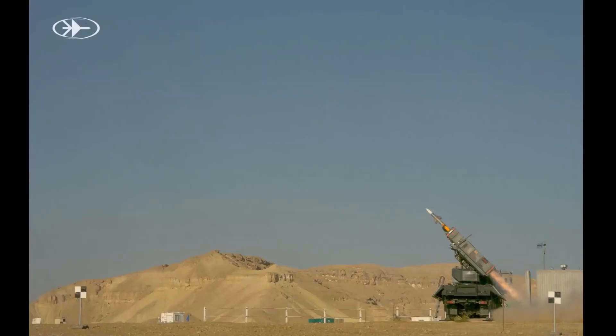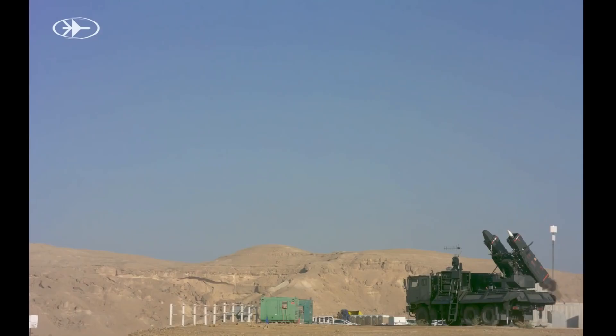The Indian Air Force has decided to have Astra MK1 and I-Derby AR as standard BVR engagement weapons for the entire fleet of air-dominance fighters. The ground vibration test of this missile on the Su-30 MKI has been completed and it will be cleared for captive flight trials soon.